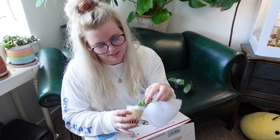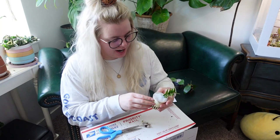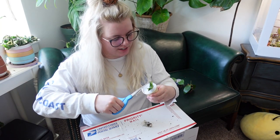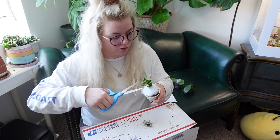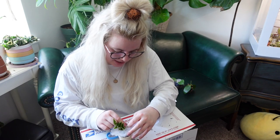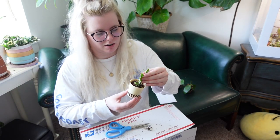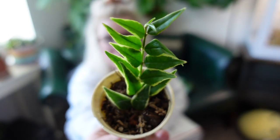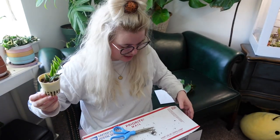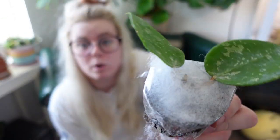Oh my gosh — I don't know how I forgot I was getting this. This is the Hoya bella alba marginata variegata. This is the one she was saving for me. I tried to buy this one from her in the BST, and she said she already had one set aside. Thank you, Brooke, for being so sweet and knowing my taste in plants so well. It's a little stressed from shipping, but that's to be expected.